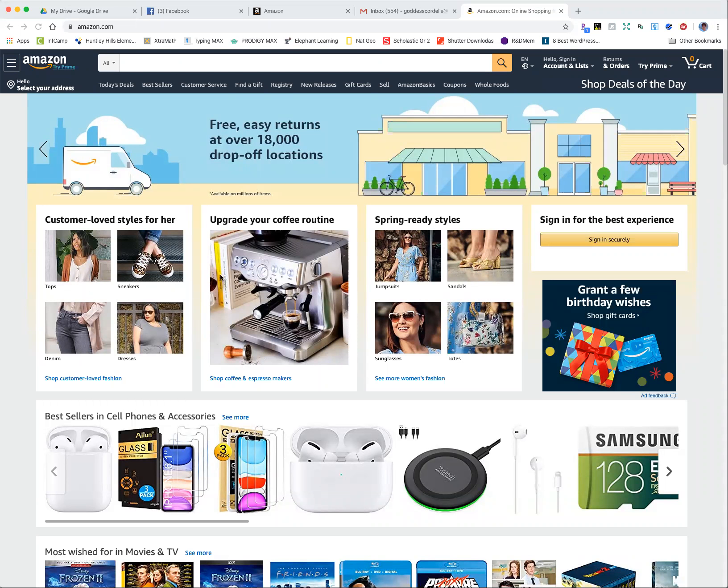Hi, this is Cordelia. I get questions a lot from people who are not necessarily in e-commerce — they have an idea for a product and want to know what I think. So I wanted to show you how to use Amazon to do a little bit of research for a product idea, whether you want to sell it on Amazon or not. It's a good way to get a sense of the marketplace and what's out there.